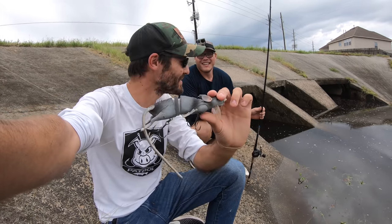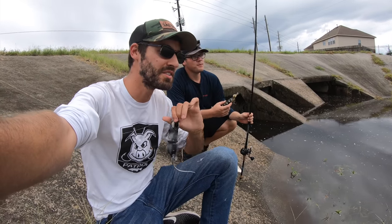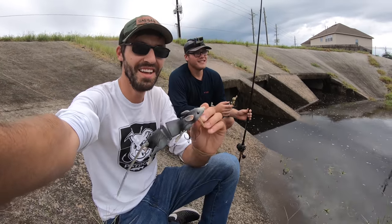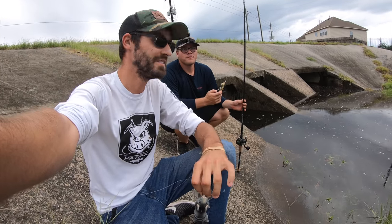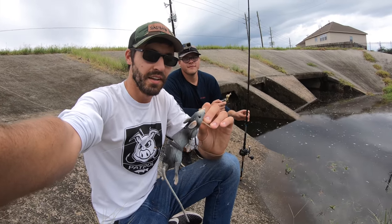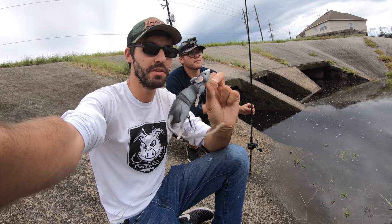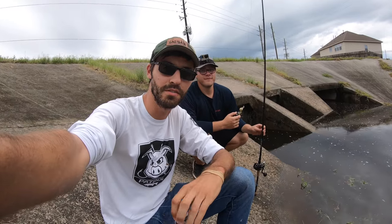We're going to throw these massive baits into these sewer storm drain areas and try to catch a fish on them. We're realistic about the fact that it will be very difficult. If we don't get them on these, we might throw some other lures in there to see what we can catch, but the goal is to get one to eat on the rat or on the duck. Thanks for watching.